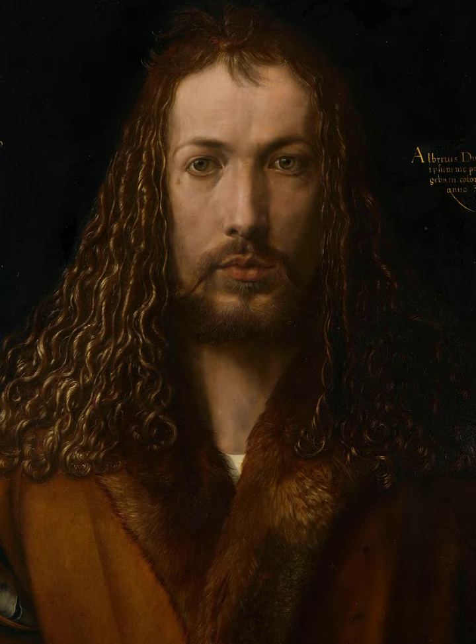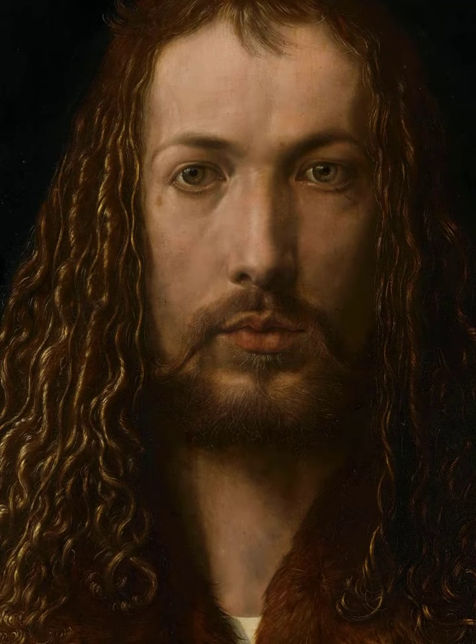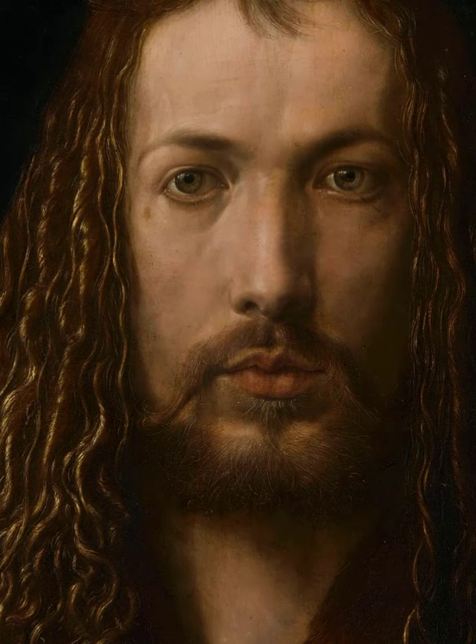Hello. We're looking at the self-portrait by Albrecht Dürer, which was painted in 1500, and it is truly an amazing, powerful painting, which really is the first of its kind.